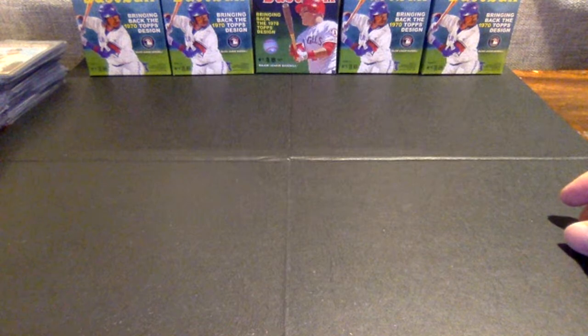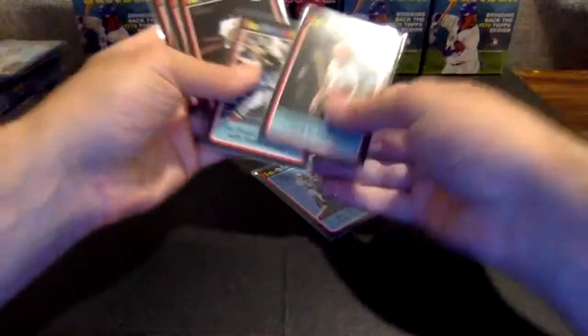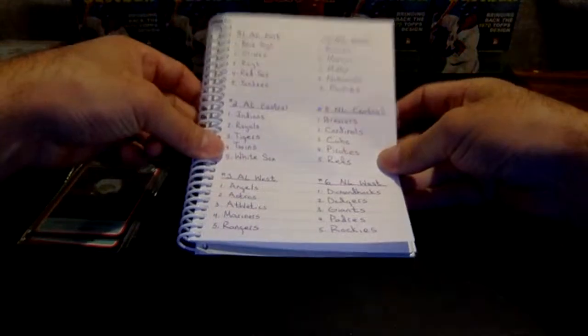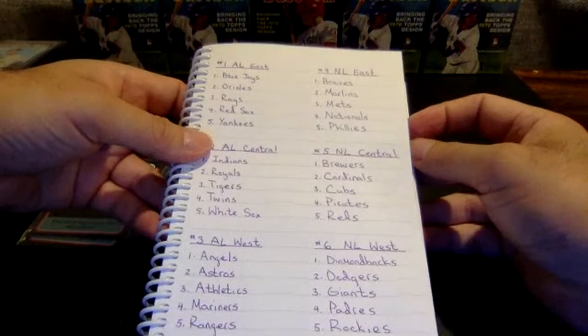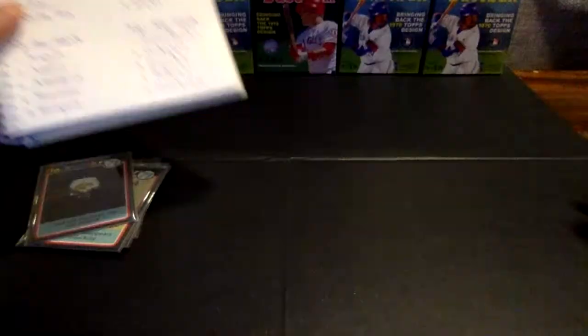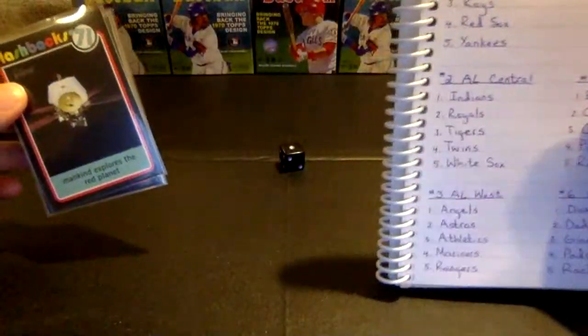Now we'll do the news flashbacks — we're going to random to one team. We'll roll the dice twice: first to pick the division, then the numbered team within the division. We get a three, so it's going to the AL West. We roll again — it's a six, we'll re-roll. It's a one. The news flashbacks are all going to go to the Angels — they are listed as number one in the AL West.